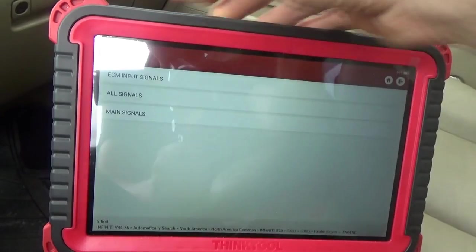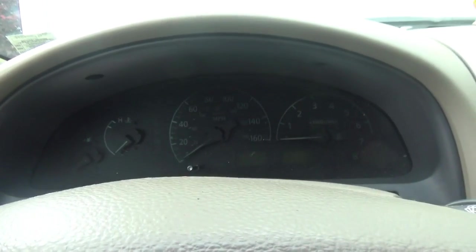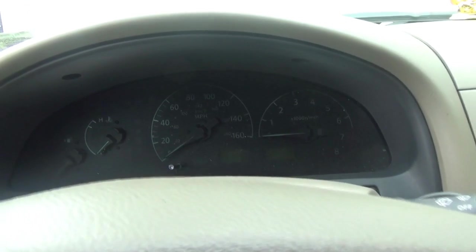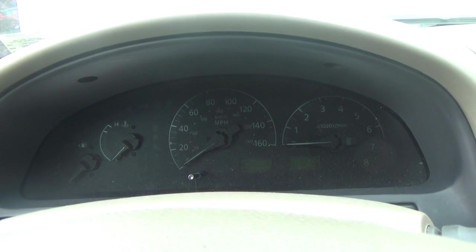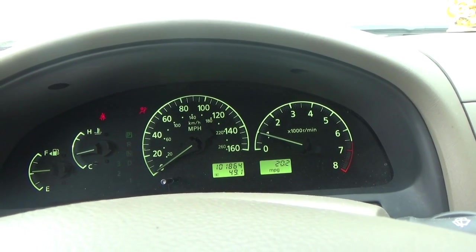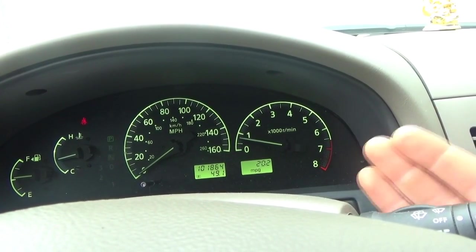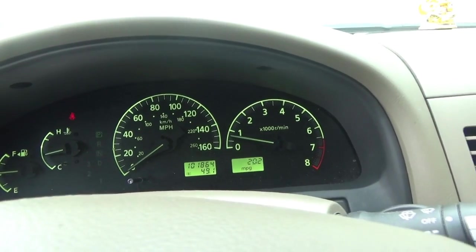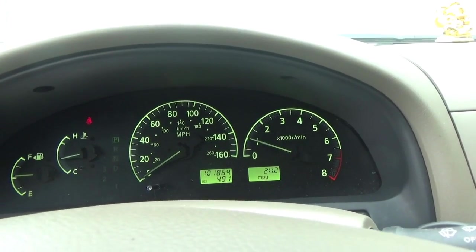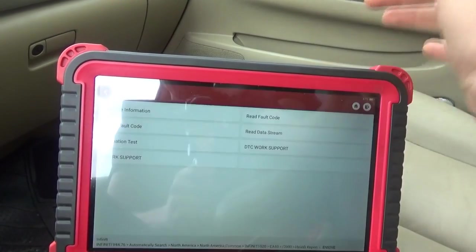Let's go back and clear that code. No more check engine light. Shutting it off — there's a little flare-up but it should come right back down to its happy spot. That definitely dropped the idle at least 200 RPM. Making sure we have no more fault codes stored — no DTCs detected.